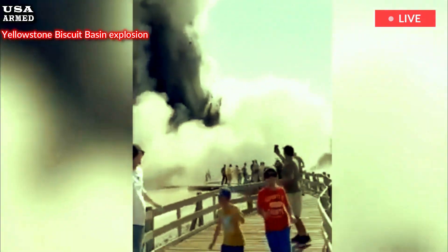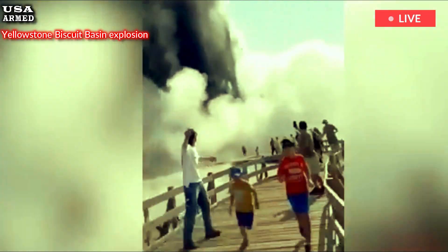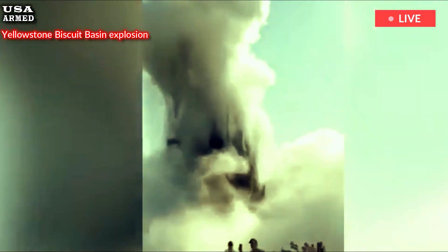No one was injured, he wrote, but the explosion heavily damaged the nearby boardwalk, and the basin remains closed as geologists assess the activity.